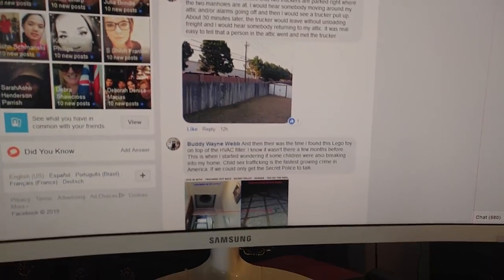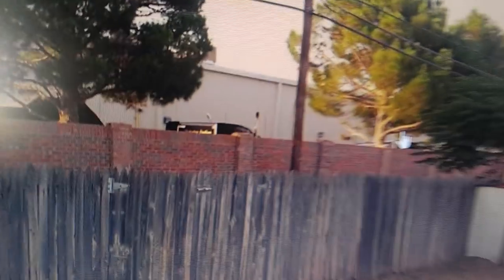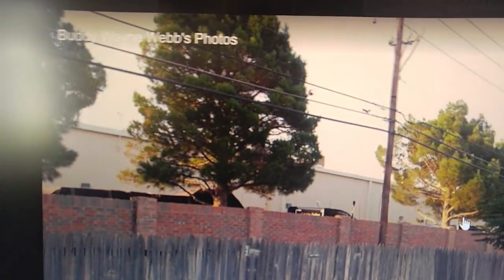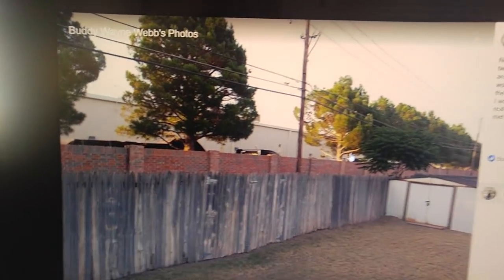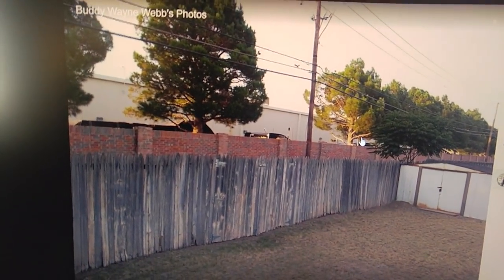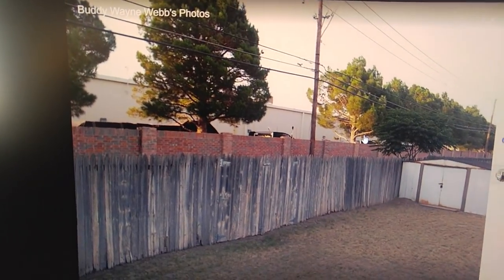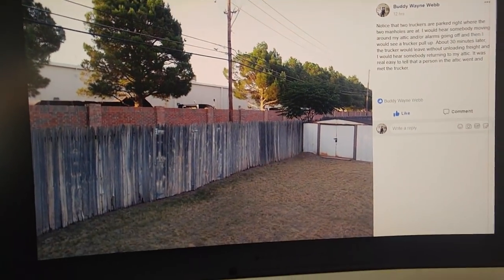Andrew is the one who suggested I make this YouTube video. Here's another picture I took from my backyard — the tree is missing in this picture. You can see one 18-wheeler, then another 18-wheeler, and they're right there where the manholes are. The loading doors are way over on the other side — why would they choose to park right there next to the manholes? What was going on was I'd hear somebody in the attic, a truck would drive up, it would get quiet for about 30 minutes, then I'd hear somebody coming back up in the attic and the truck drives off. The person in the attic went over, met the trucker, and came back.